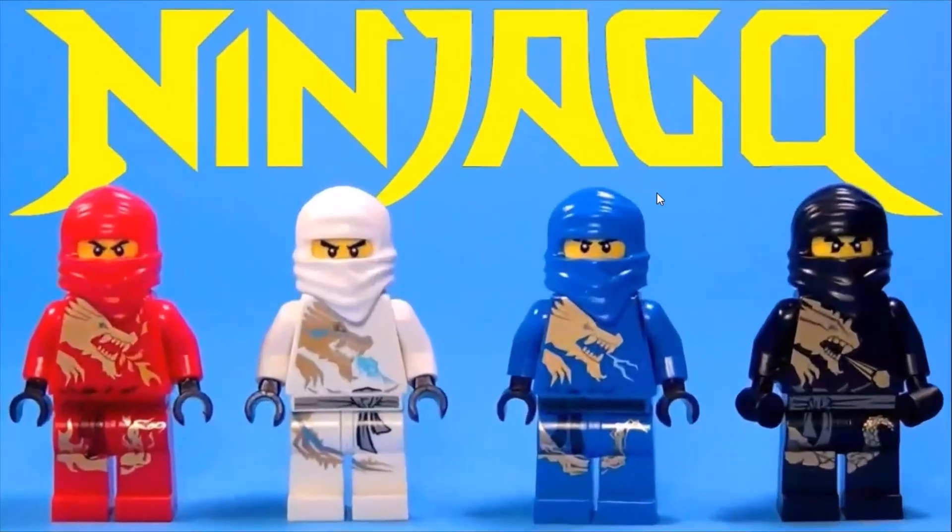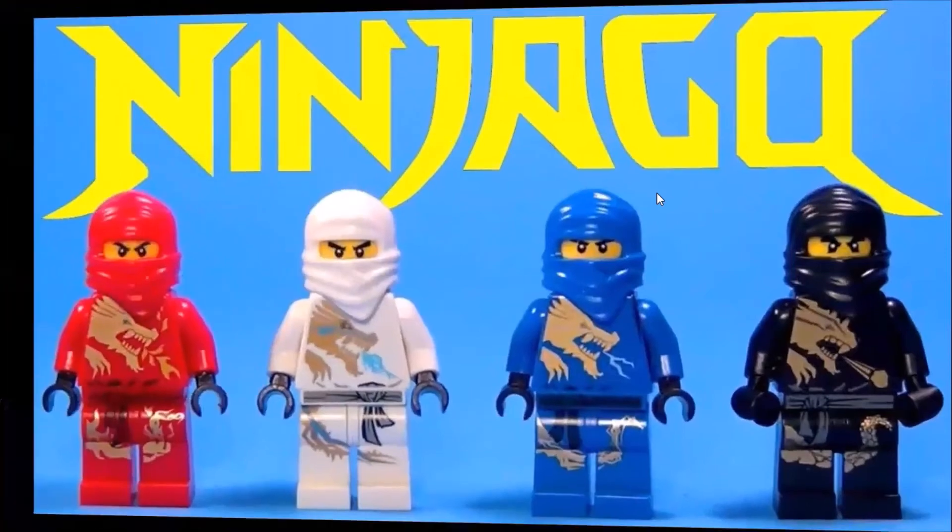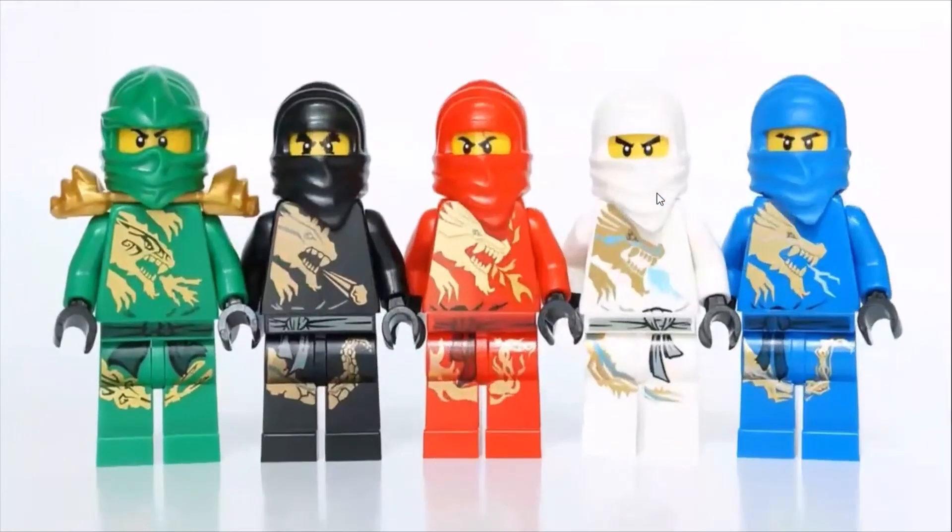Finally, for number 10, I would place the dragon extreme suits. These suits kind of seem like Ninjago legendary suits because in my opinion they mark the starting of all the ninjas' journey together as one, but the dragon designs in these suits are awesome. I think the Ninjago suit designers really nailed them.